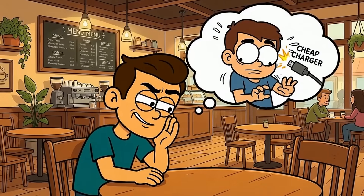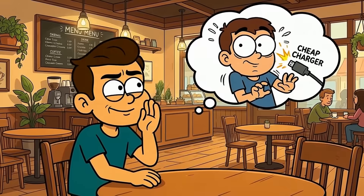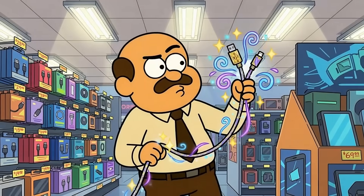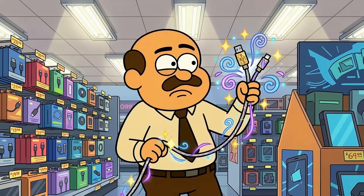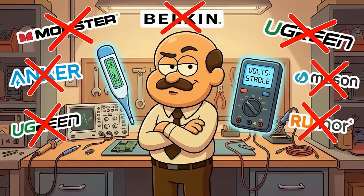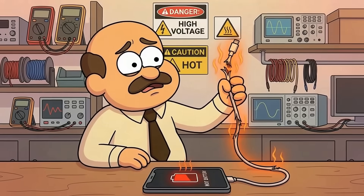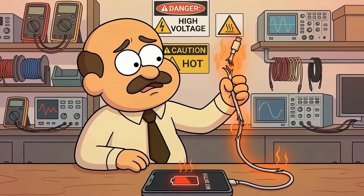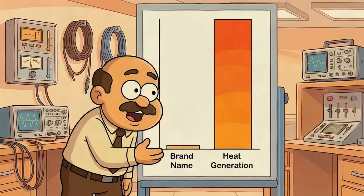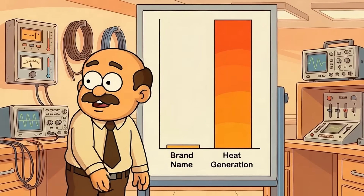Let's talk about what people waste energy on. You've probably seen someone freak out about using third-party chargers, or refusing to charge overnight, or buying special cables that promise to extend battery life through magical engineering. It's all noise. Your battery doesn't care about brand names — it cares about heat and voltage. A cheap cable that generates heat because it's poorly made? That's bad. But a quality third-party cable that handles power correctly? Totally fine. The brand on the cable matters far less than whether it's generating excess heat during charging.